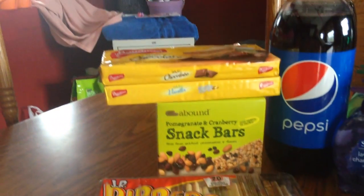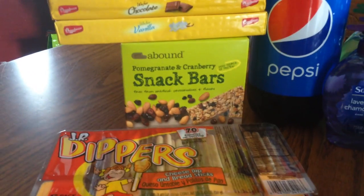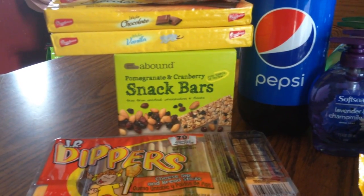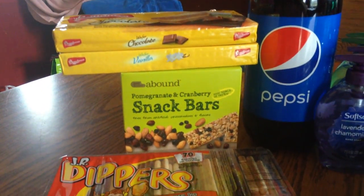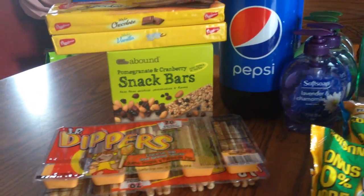These are just little snacks I got for my kids. I got two snack bars that were 75% off, down to about a dollar nine, and these little wafer bars they like for a dollar, and cheese and cracker things for a dollar, so I picked those up for them.